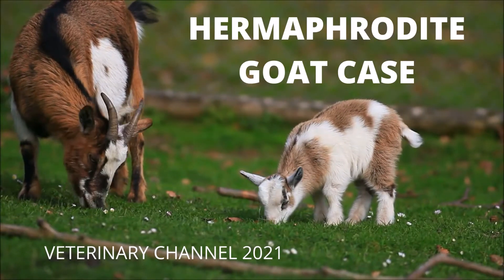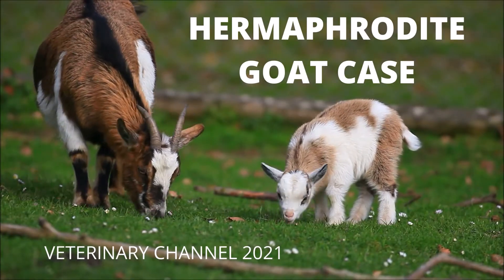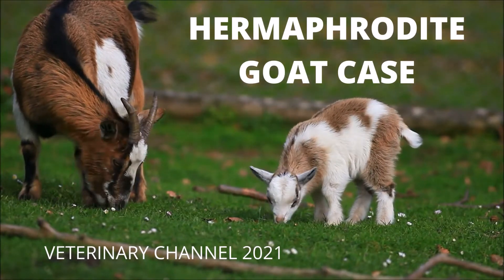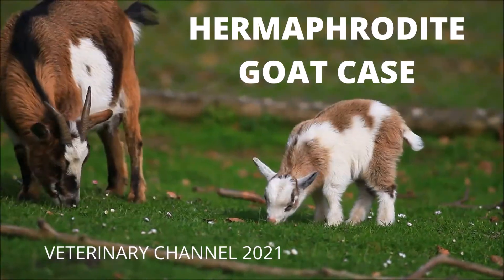Large animal medicine: a case of hermaphroditism in a goat. This short presentation is a collaboration between the Veterinary Channel and the Vet Video Library. In this video, the veterinary student is going to be exposed to the terms hermaphroditism, chimerism, and mosaicism.